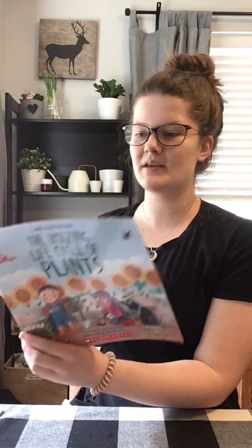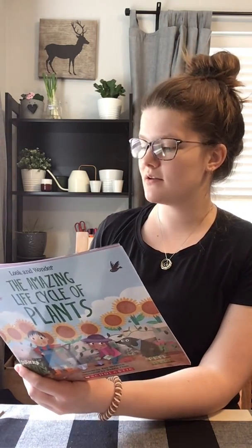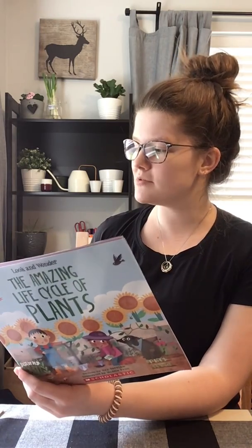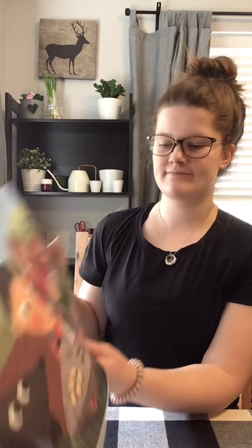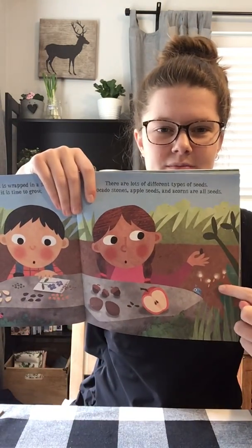A seed is a baby plant. It is wrapped in a shell to keep it safe until it is time to grow. There are lots of different types of seeds. Avocado stones, apple seeds, and acorns are all types of seeds. Look, those ones are from a dandelion.